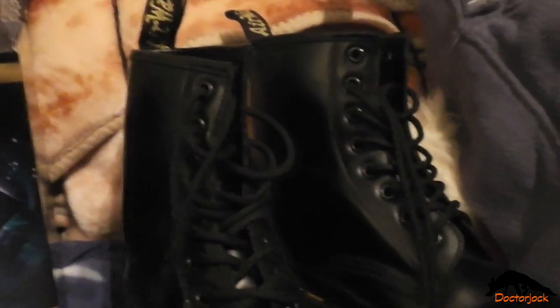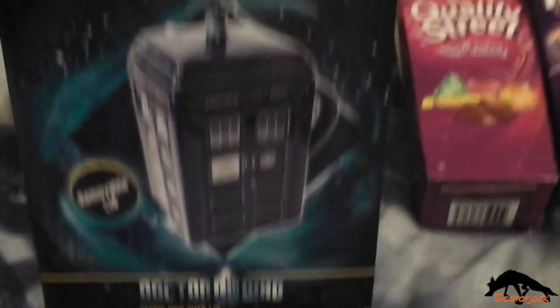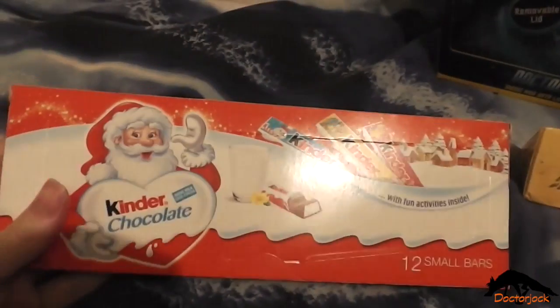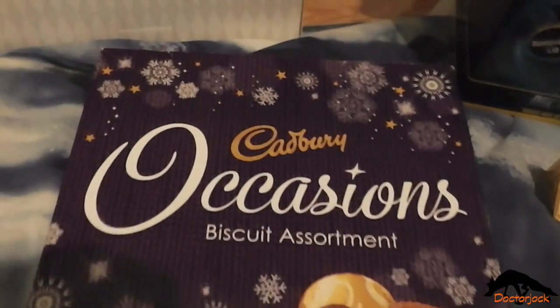I'll start by showing you my Doc Martens. I've also got a box of Heroes, a box of Quality Street, this Tardis mug with lid, a Toblerone, some Kinder chocolate, and a pack of Cadbury Occasions biscuits.